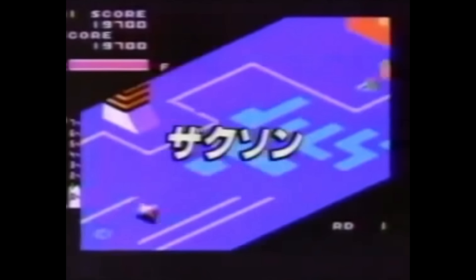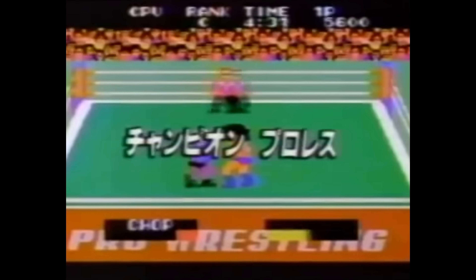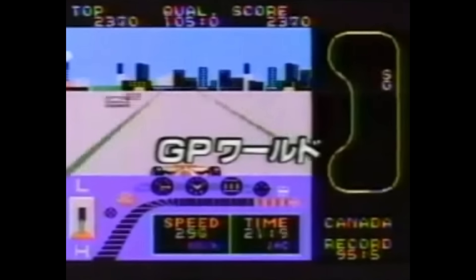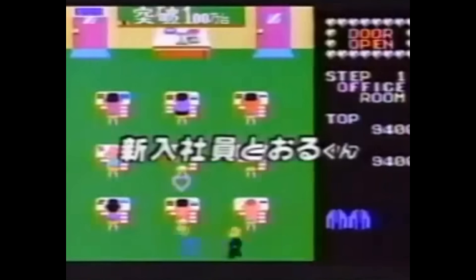In this episode, we will take a look at the SG-1000, talk a bit about its history, its games, and the part it played in Sega's rise as one of the most important game companies of the 1990s. I hope you guys enjoy the SG-1000, Sega's first console.